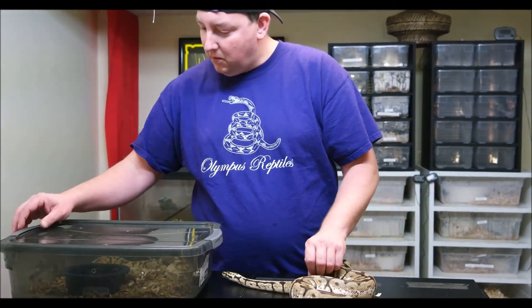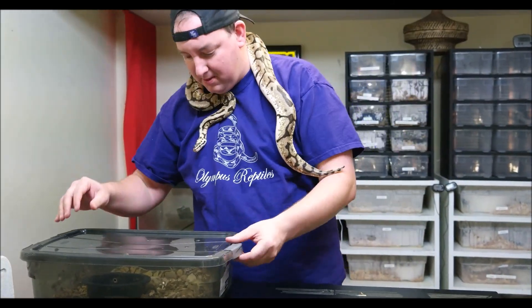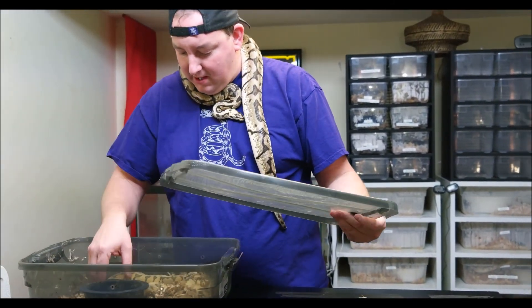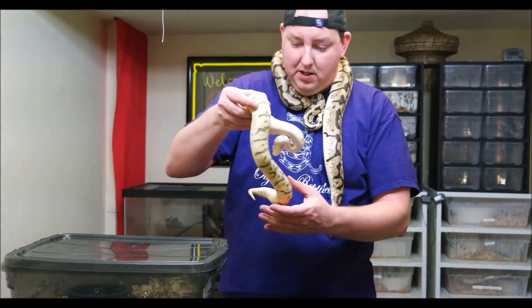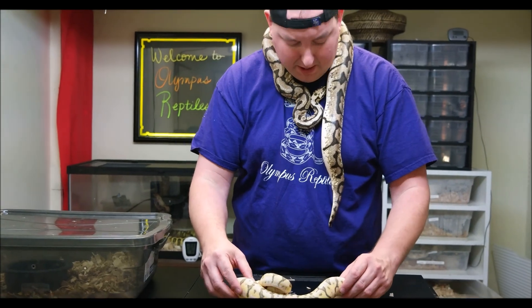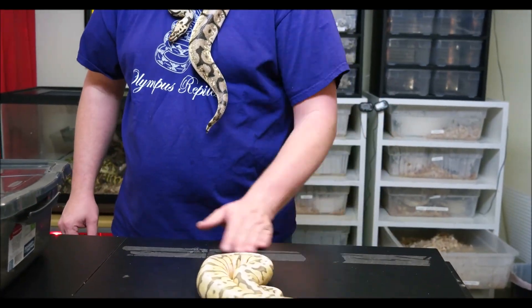He's going to try to run away on me here — cooperate for a minute. There you go. So now we'll pull out his daughter. And right there you can really see the difference in this bee and the killer bee.